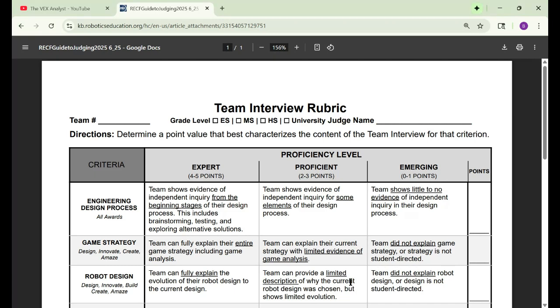Hello everyone. I'm here to go over the judges interview rubric to earn your judges award. I did do a similar video like this with the engineering notebook to help with excellence and the notebook award, and I said in that video that I would do another video for the judges interview when it comes closer to time for first competitions. So that's what I'm here to do today.